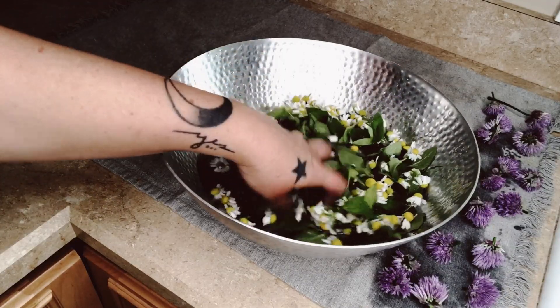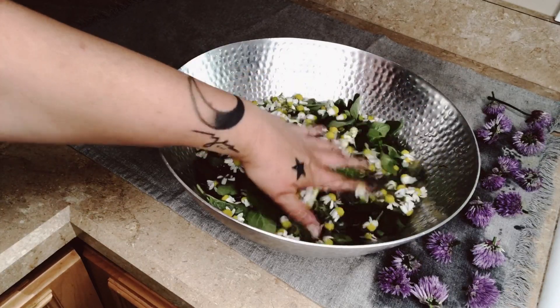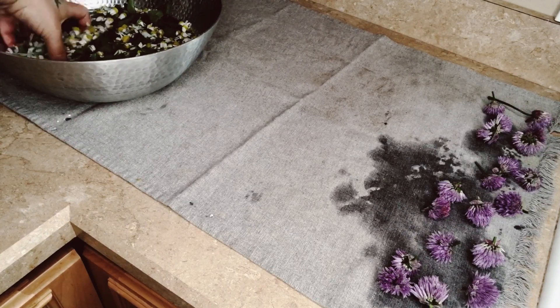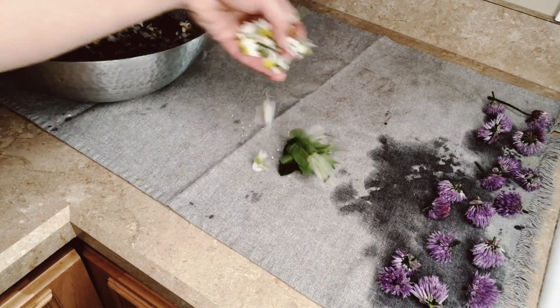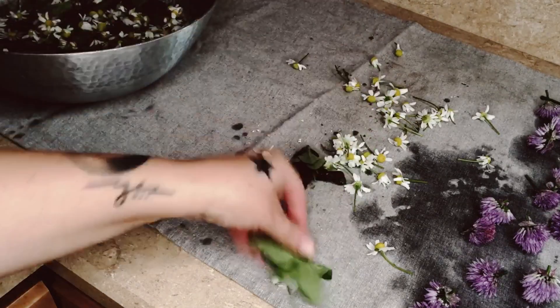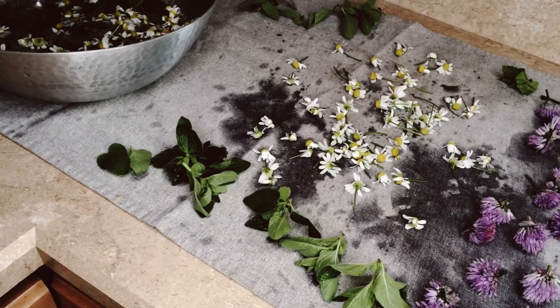This potager garden is being designed for healing and natural support. I think about the needs of my family and go listen to the plants. It has taken me a couple years of working with some plants to understand them and use them. The most important thing is to simply plant them.